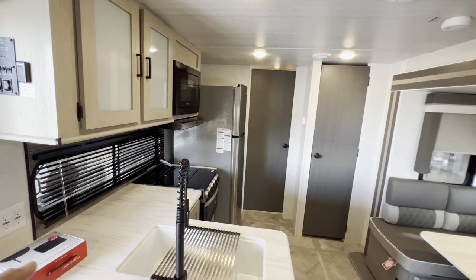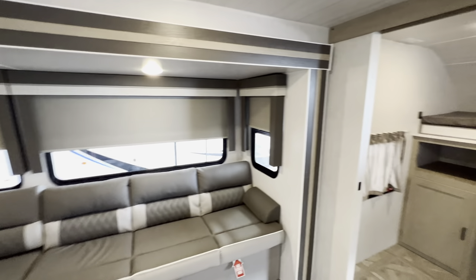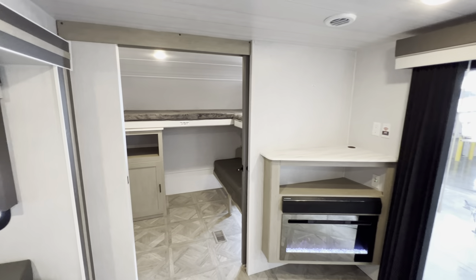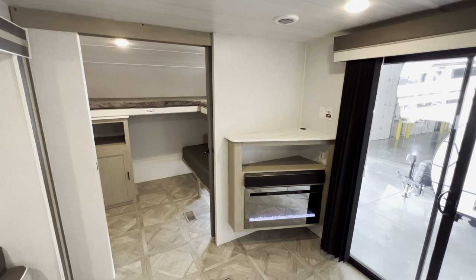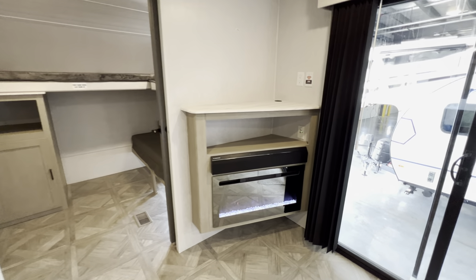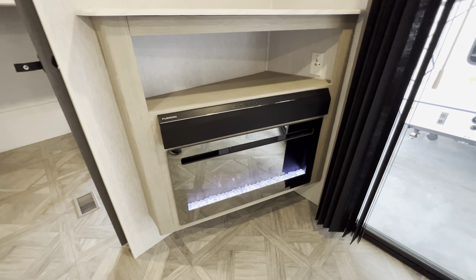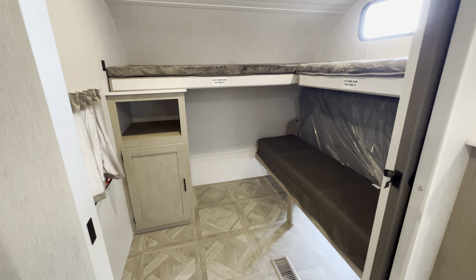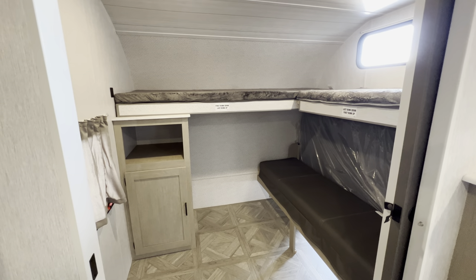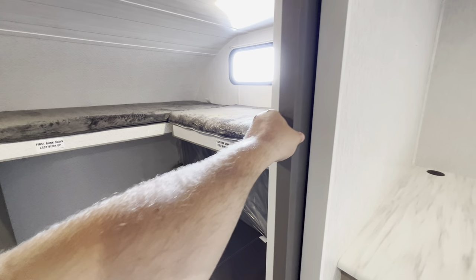This camper is primarily used as a bunk model. The slide in the back is for the main bedroom, and the bunk is actually up front. This front bunk room is pretty nice because it has a pocket door — that alone is kind of a rarity in the RV industry. It just makes things look a little nicer, a little sharper, a little cleaner when you're putting it up.